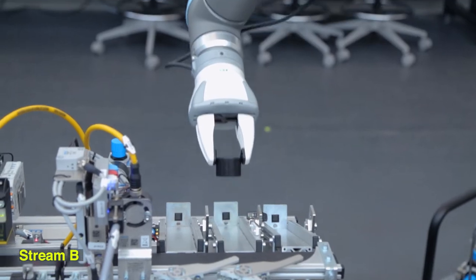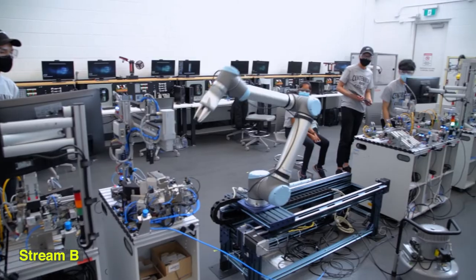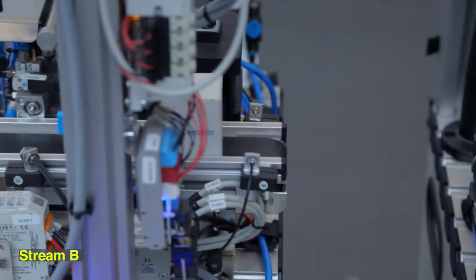Stream B focuses on robotic application and PLC automation control programming, as well as hydraulics and pneumatics. A good candidate for Stream B would be individuals who are interested more in the automation part of the manufacturing environment.